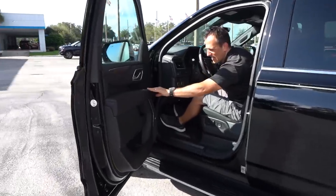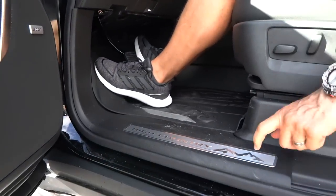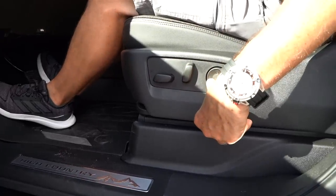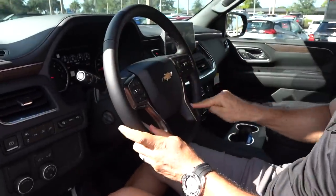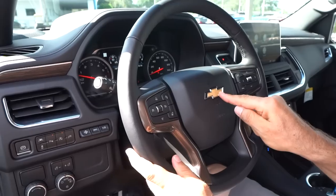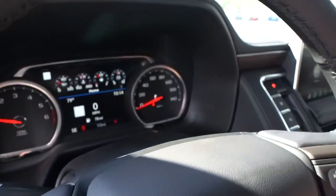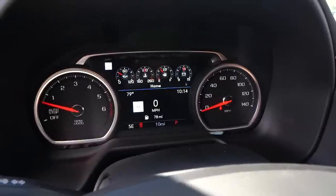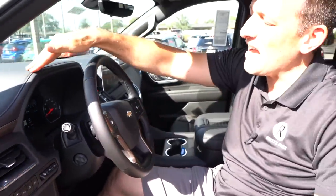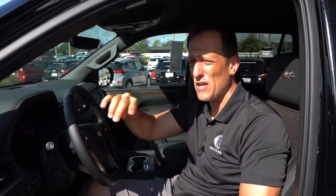Here are your seat controls — easy to get to with lower lumbar. The steering wheel — love the thickness. You've got some more of that Zeus Bronze color, really working well. I wish they would have blacked out the Chevrolet bowtie in here since we have the blackout package on the outside. Nice, easy thumb controls. The dash — it's not full digital, but it's almost there. You have over seven inches of digital display, but with an analog tach and analog speedometer. The great news is you get all the wonderful readouts, and we have a massive head-up display. Let's get to the mid-row and see how this new Tahoe is going to make your passengers very happy.